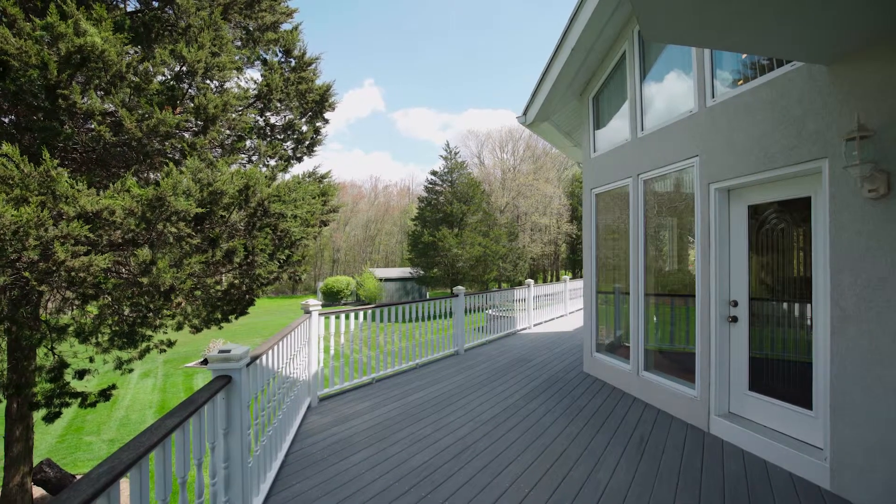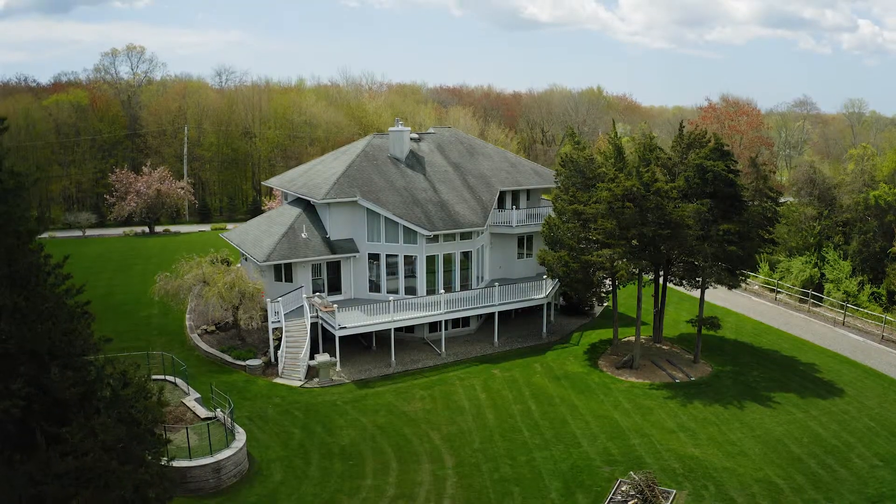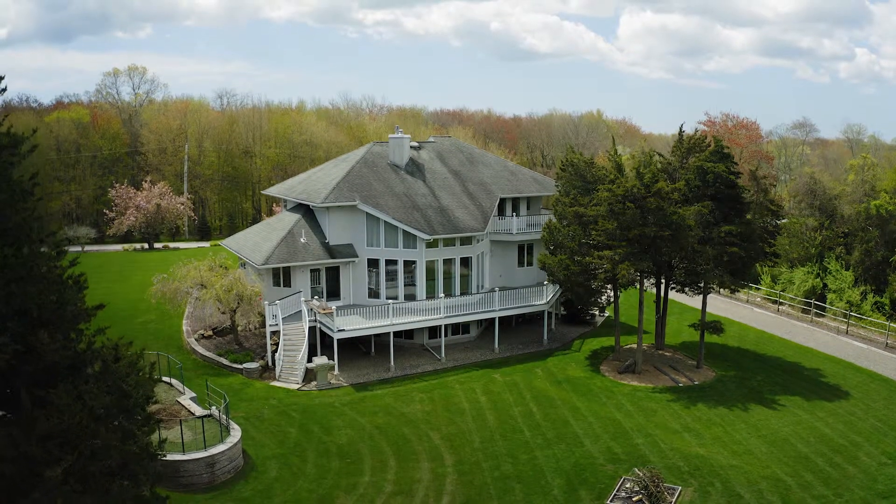Look out over the immaculate grounds from the spectacular deck where you can dine al fresco or host outdoor occasions of any size.